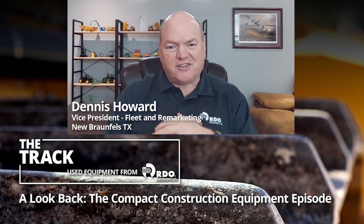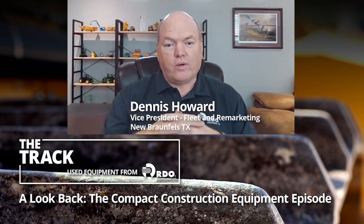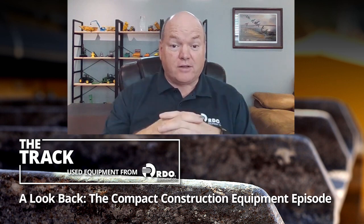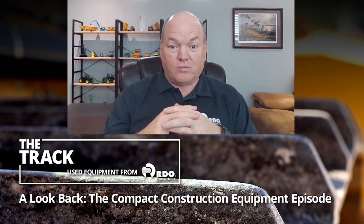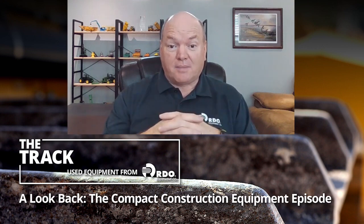Hello and welcome to a special edition of the Track. Today I've invited Brian Holland and Torrey Williams to join me. They were two of the first guests we had on the Track and we're going to take a behind-the-scenes look at what it was like to film one of those early episodes. But before we do that, let's take a quick peek at the episode.